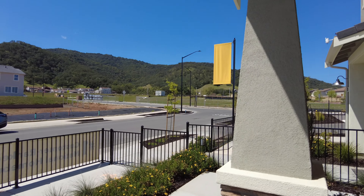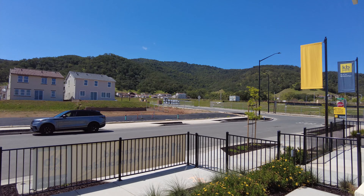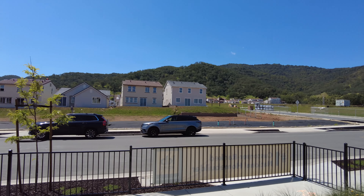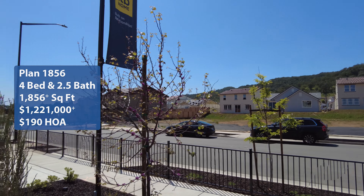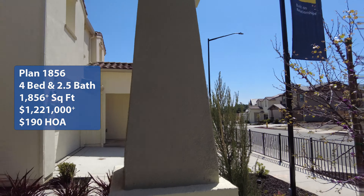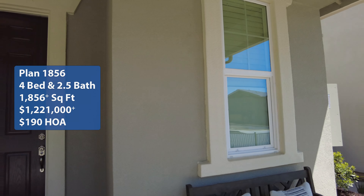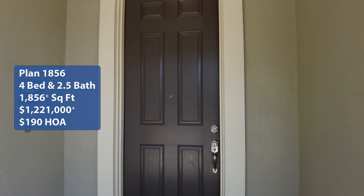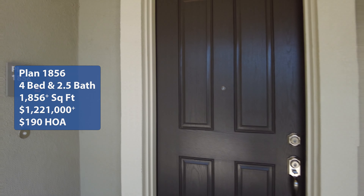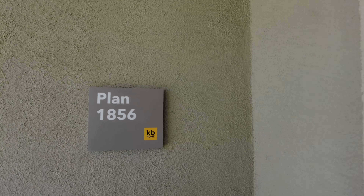Welcome back to Wonderful State's home tour. I'm Hung and I'm Brian. We're here in Gilroy, California looking at the Alina at Glenn Loma by KB Homes. We're looking at the Plan 1856 — a four-bedroom, two-and-a-half bath with a square footage of 1,856 and a starting price of one million, two hundred and twenty-one thousand, with an HOA fee of $190 per month. If you're looking for homes in the Bay Area or just looking for some interior design ideas, come follow us on these Wonderful State's home tours.